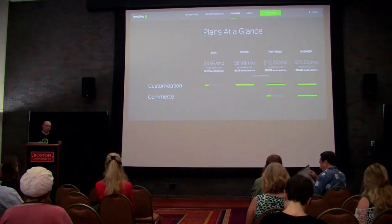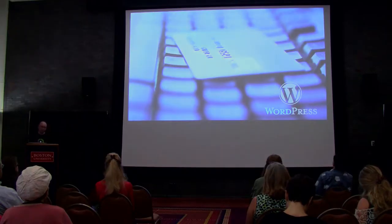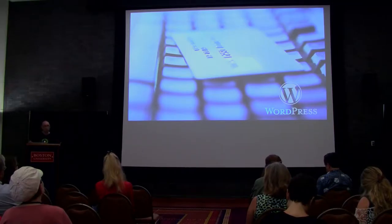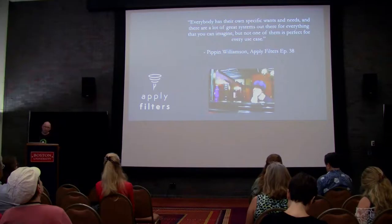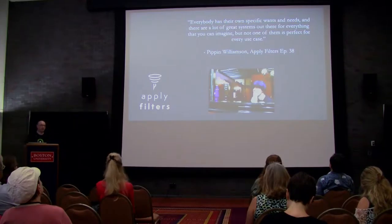So then the question becomes why are photographers also using WordPress? Why are they using both? To really understand why so many photographers and visual artists use SmugMug or a similar platform over WordPress or a WordPress plugin, it's important to understand the fundamental differences between the various plugins. Pippin Williamson of Easy Digital Downloads said in his podcast Applied Filters, episode 38, that not one system is perfect for every use case — a very true and intelligent quote worth listening to.